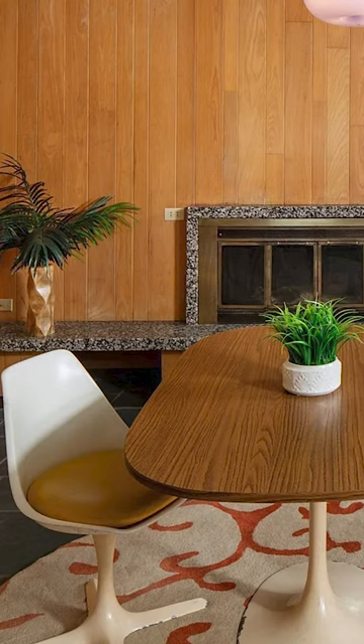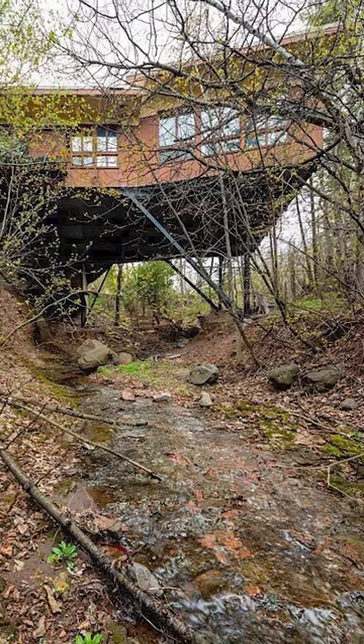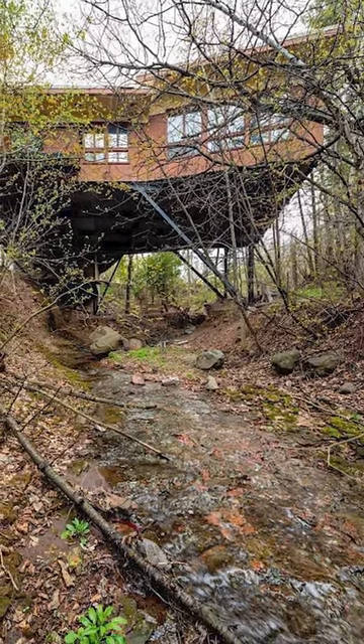Mid-century modern fans, this is your moment. It's the most unique house we've posted on Sheepold Houses in a really long time.